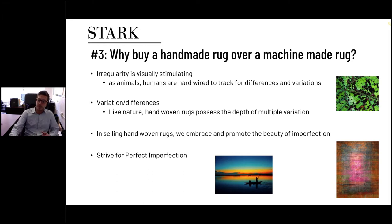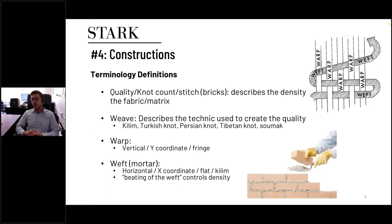One of the most known things when it comes to handmade rugs is construction. Let's start with definitions of terminology. First, the quality or knot count: I always like to use the analogy of a TV. You have HDTVs — 1080p, 4K, standard definition — which refers to how closely together the pixels are. Rugs are the same: the quality or knot count describes the density of the fabric. Knot count specifically refers to knots per square inch — how many knots for a hand-knotted product are within that area.